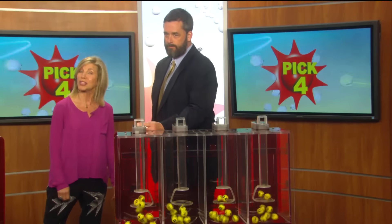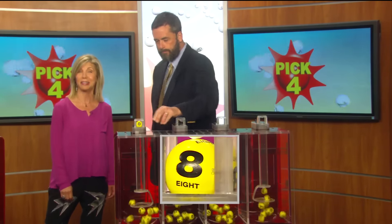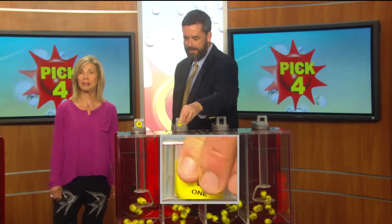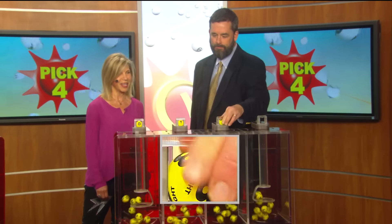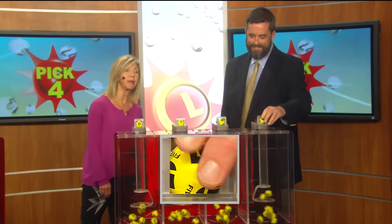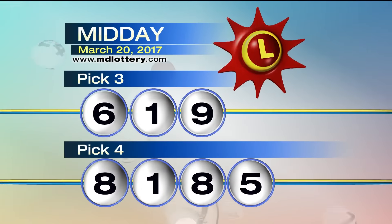Drawings Chief Patrick Morton, all set and ready to go with your Pick 4 numbers, as he selects an 8 for starters. Got a 1, followed by another 8. Final number for your Pick 4 game is a funky 5. Recapping the Pick 4 game today: 8-1-8-5.